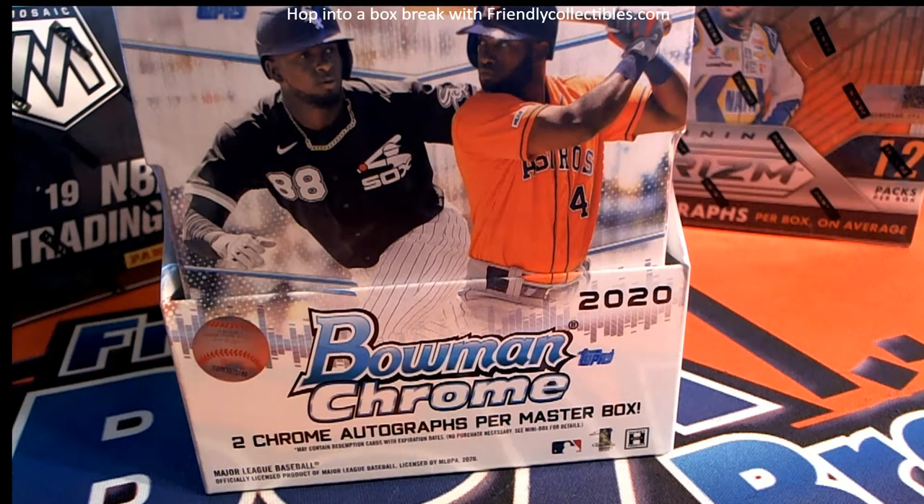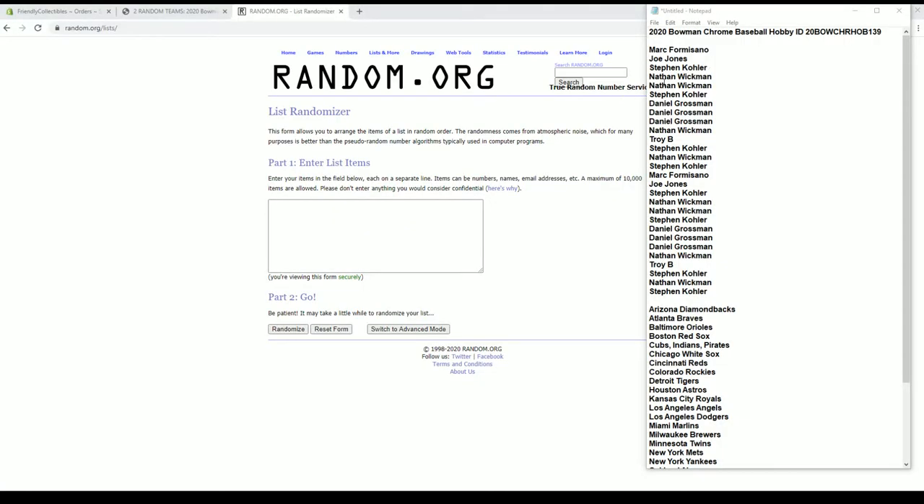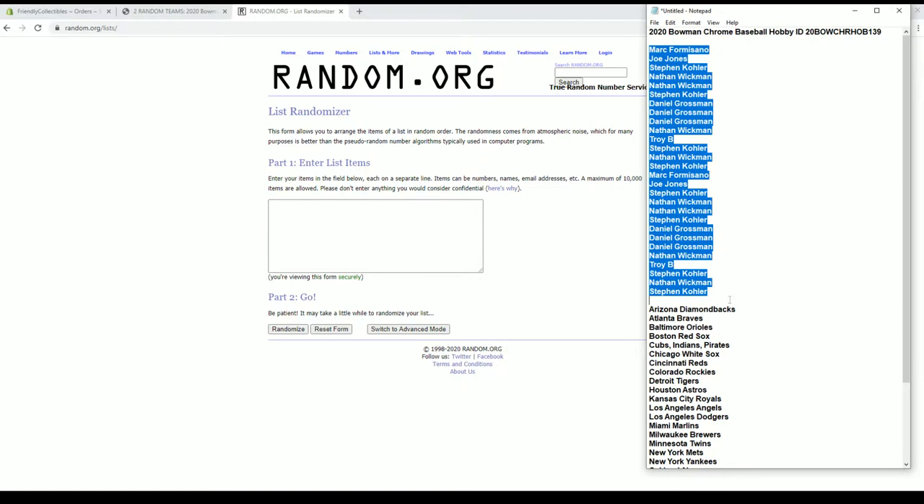2020 Bowman Chrome Hobby Baseball lookout. All right guys, we've got Mark F down here to Stephen K. Let's go. Let's copy and paste it in. Good luck, guys.